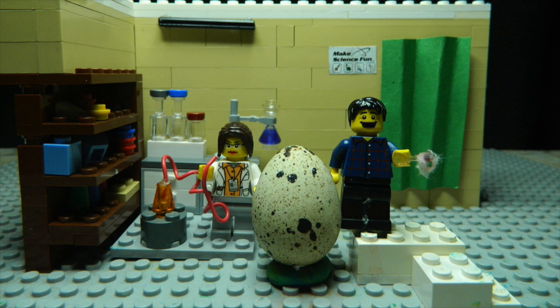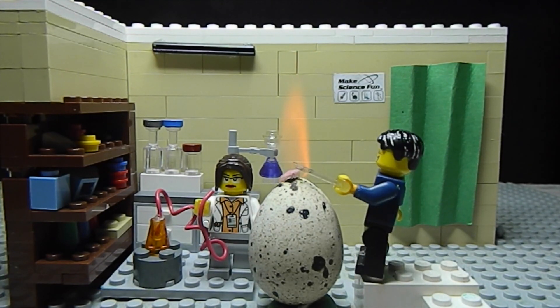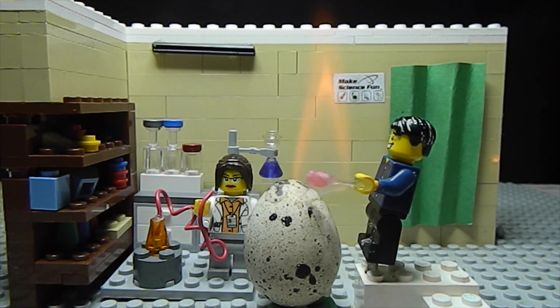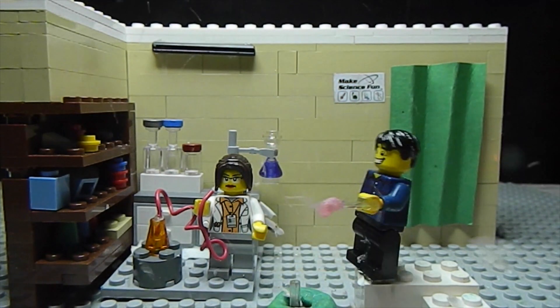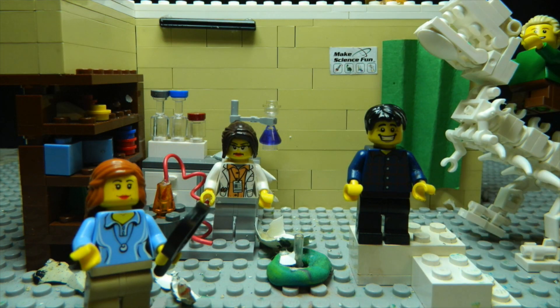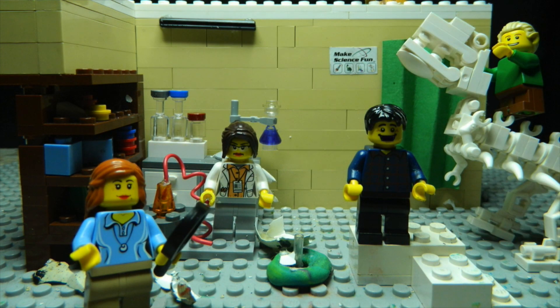Let's explode a few more eggs and see if we can find another one. Thanks for joining us today. Keep watching if you want to see some behind the scenes of how Jacob made the eggs explode. Bye!